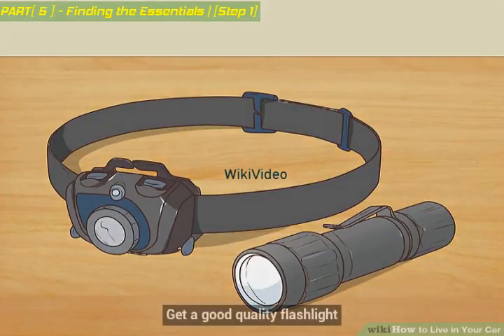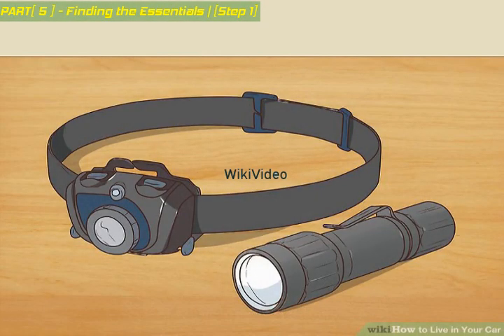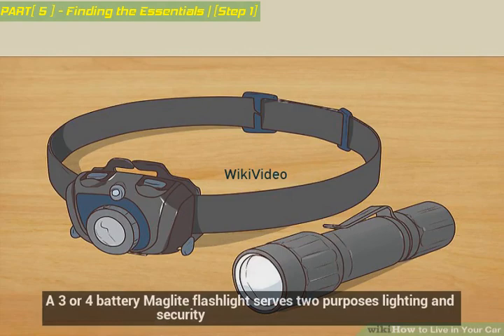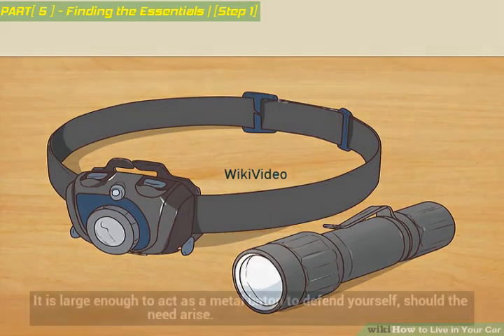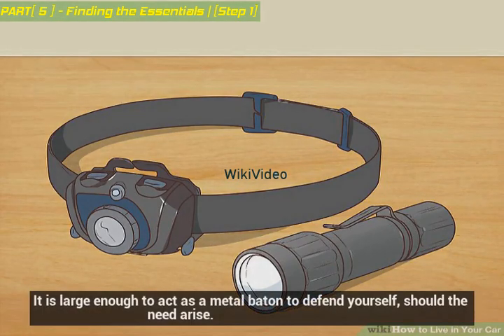Get a good quality flashlight. A three or four battery Maglite flashlight serves two purposes: lighting and security. It is large enough to act as a metal baton to defend yourself should the need arise.